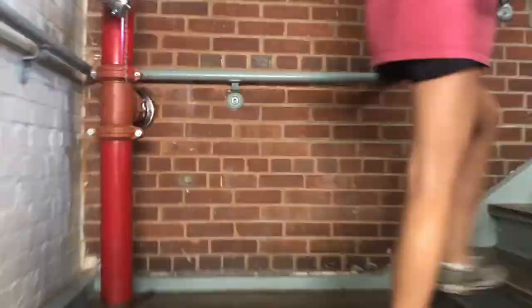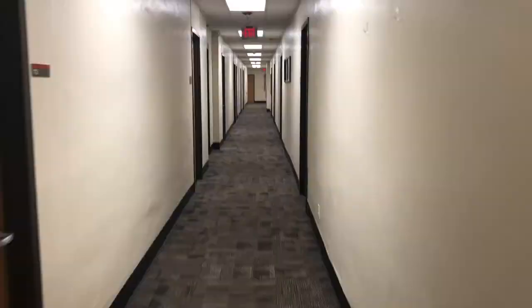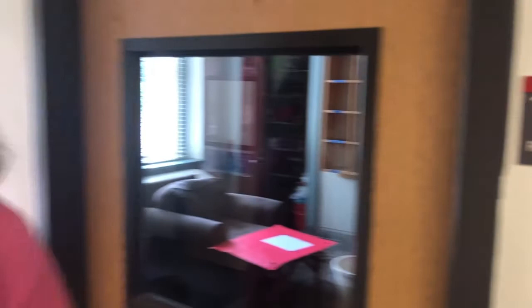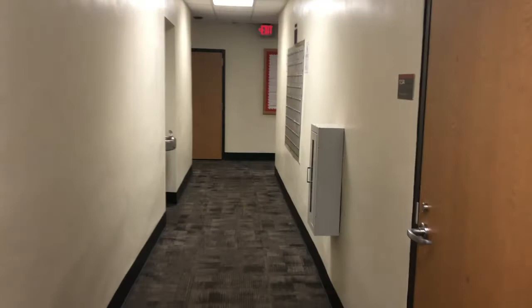Leaving the basement and heading up to the first floor, there's our RA office as well as the main entrance to Syme. Further down the hallway are the mailboxes where you can receive letters and things like that.